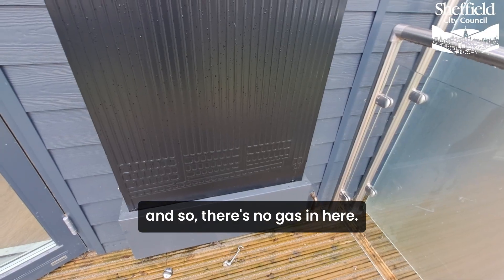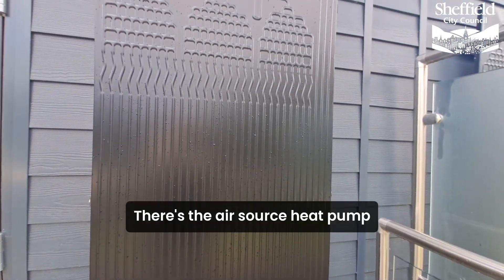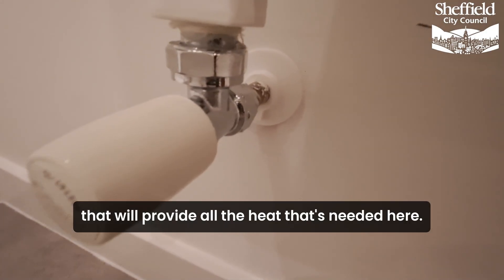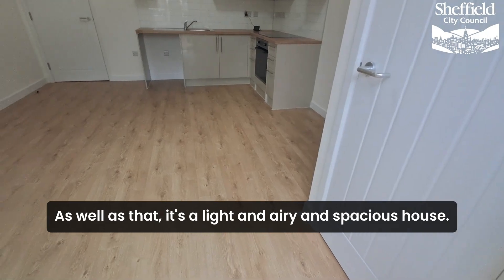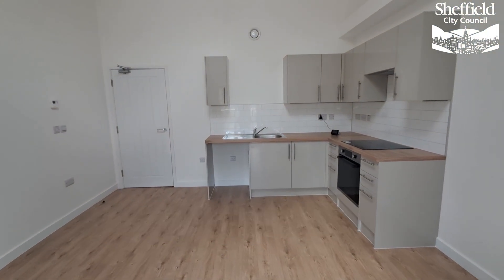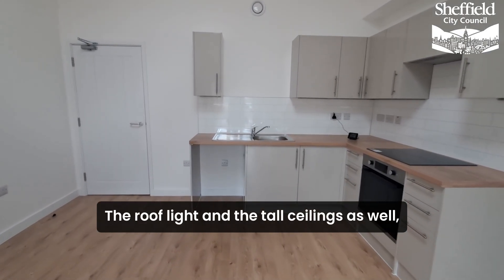There's no gas in here. The electricity is generated from solar panels on the roof. There's an air source heat pump that will provide all the heat that's needed here. As well as that, it's a light and airy and spacious house. It's got maximum light from big windows, all triple glazed, with a roof light and tall ceilings as well.